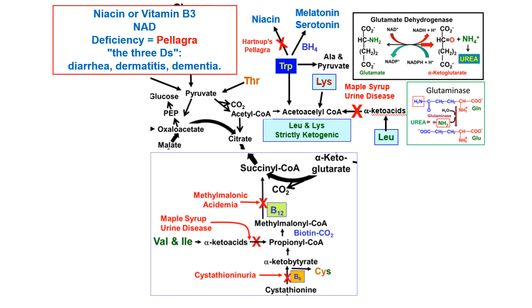Tryptophan goes to niacin. If it doesn't — because of Hartnup disease or pellagra — you wind up with a pellagra-like disease with the three D's: diarrhea, dermatitis, and dementia. Tryptophan also goes on to make melatonin and serotonin. Around the turn of the century after the Civil War, many people in the South were living almost exclusively on corn with the husk removed, where the niacin was.